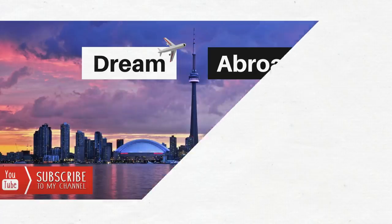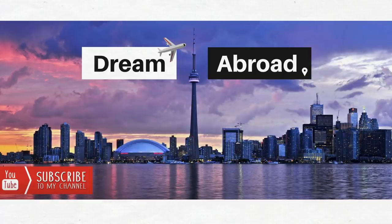I'm Shitanshu from Dream Abroad, helping you dream and settle abroad. If you haven't subscribed yet, click the subscribe button and press the bell icon. Now, to start this video, let me tell you about the background and timeline of UK's new immigration system.